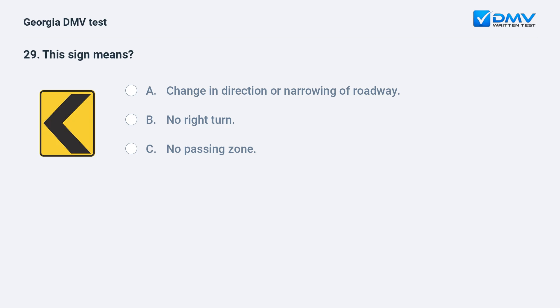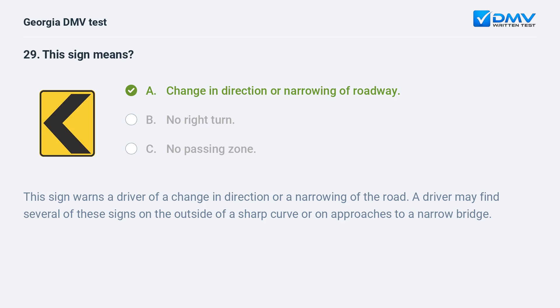This sign means change in direction or narrowing of roadway. This sign warns a driver of a change in direction or a narrowing of the road. A driver may find several of these signs on the outside of a sharp curve or on approaches to a narrow bridge.